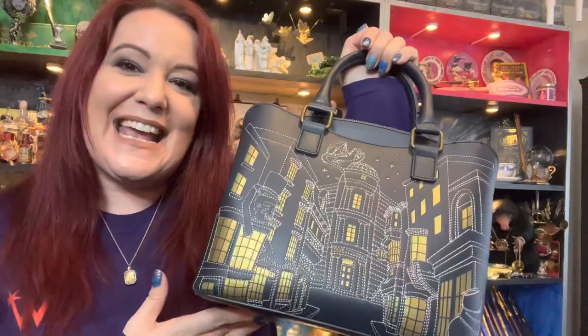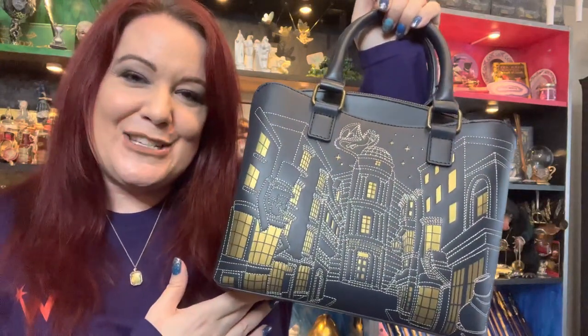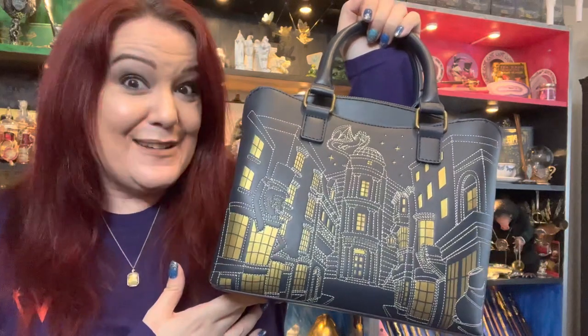So I would definitely head over to my bio, click the link and you'll be taken to this incredible bag from VeryNiko by Loungefly. Exciting!